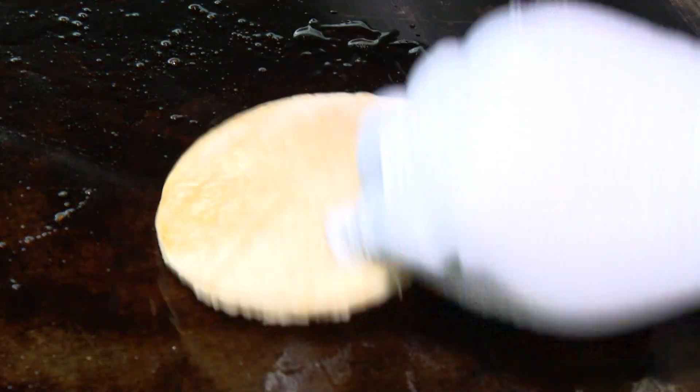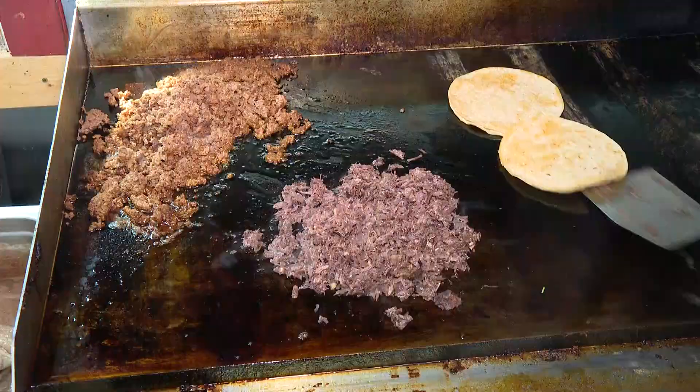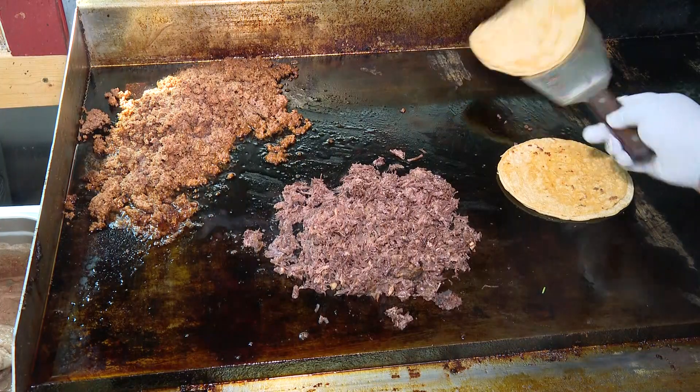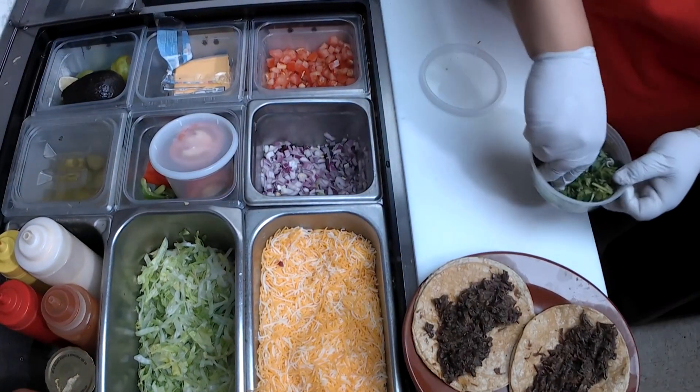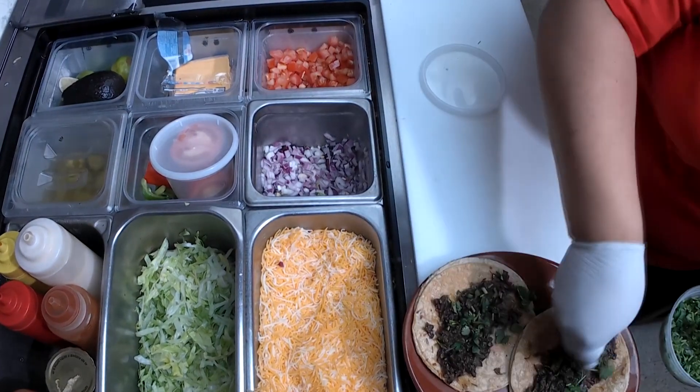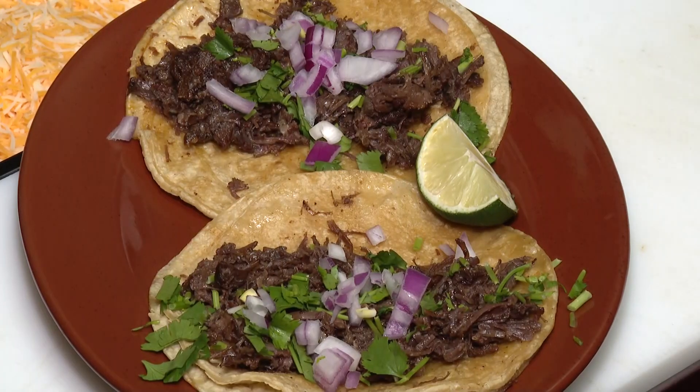Now we are doing the barbacoa tacos. Barbacoa, if you don't know what that is, it's a shredded, very tender beef. It comes from the head of the cow, and that's seasoned and cooked — they're super good.